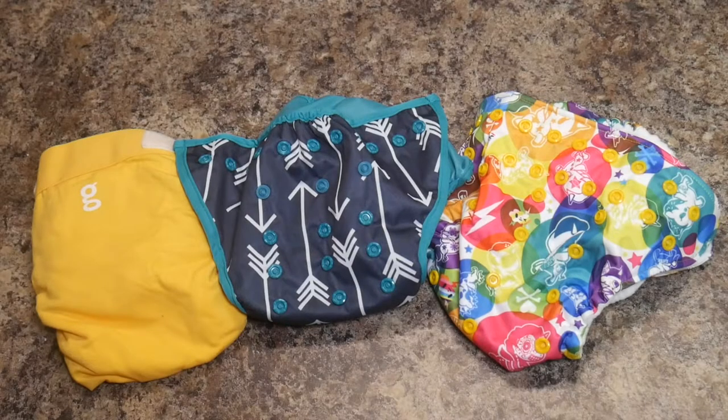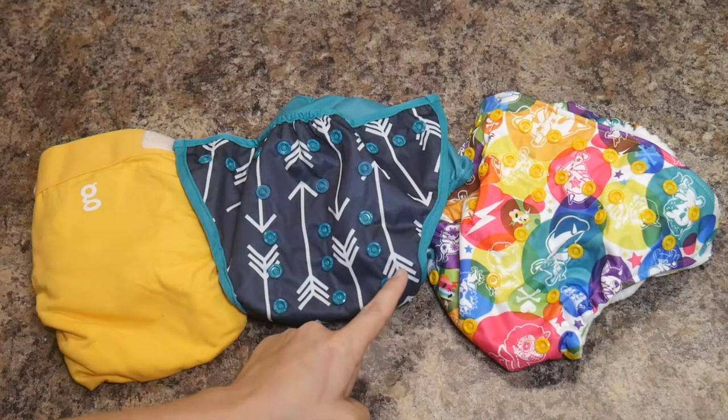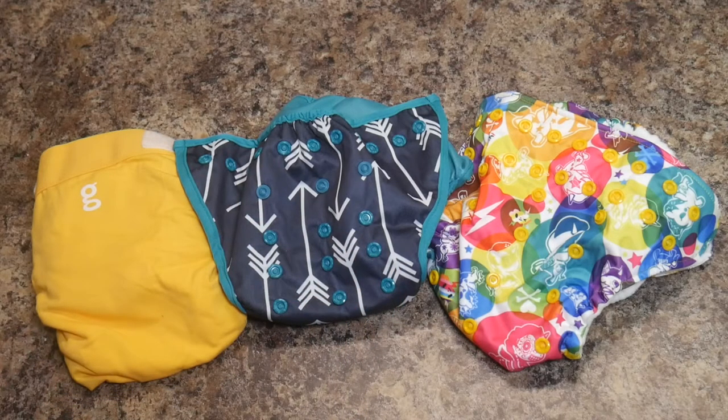I hope you guys found that helpful and that this gives you a better idea of what kind of cloth diaper you might like to try. Even if you've been cloth diapering for a long time, it's always a good idea to try a new system. I've just started using the Best Bottom diapers — I've always been a pocket diaper person, but now that I'm using these I'm really starting to love them and I imagine I'll start incorporating them into my cloth diaper stash.